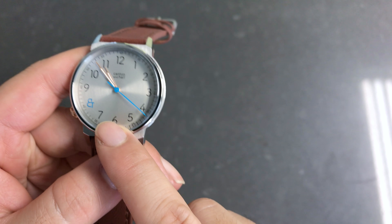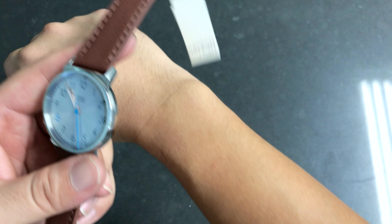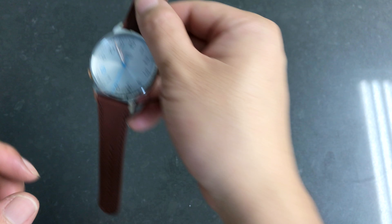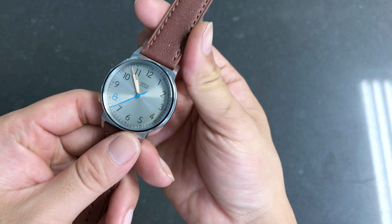This doesn't have any date or anything like that, and this is a 40 millimeter. I think it's perfect for my small wrist — I have a fairly small wrist. So if you have a large hand or large wrist, you can also try their 44 millimeter, which is a little bit wider, if that suits your personal preference.